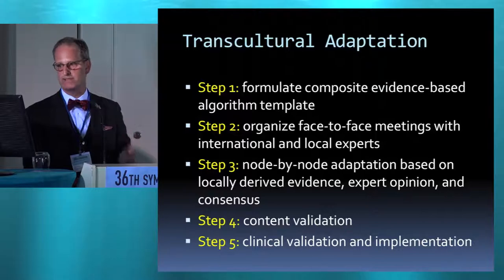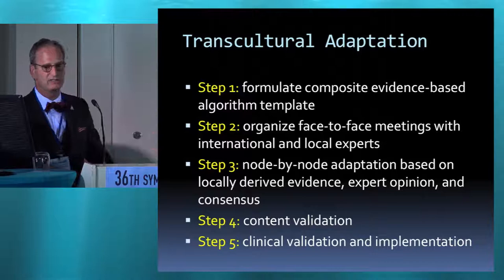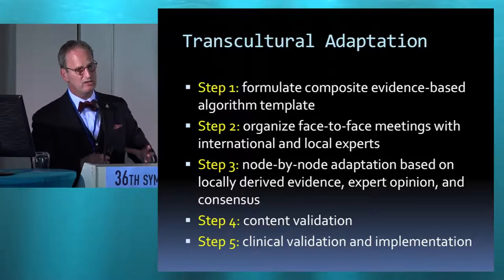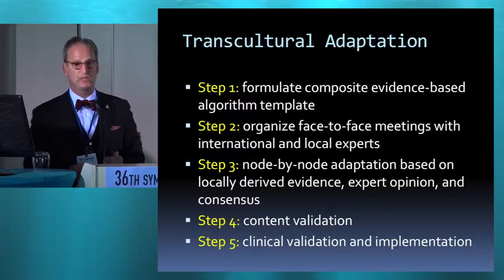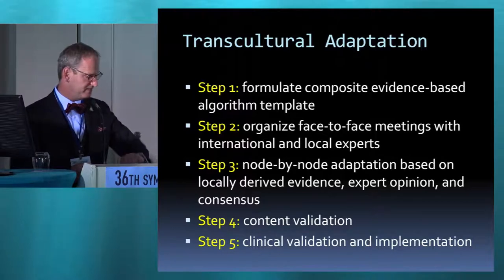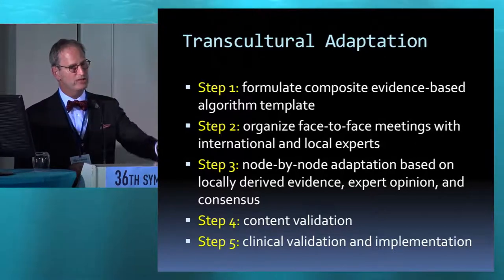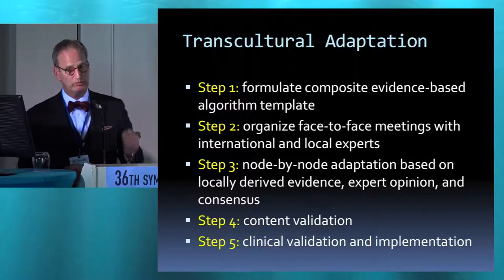For transcultural adaptation: first, formulate composite evidence-based algorithms. We take EASD, IDF, WHO, ACE, ADA — all the various guidelines — pull our experts together, and come up with a consensus guideline. We break the silos down. Then we organize face-to-face meetings in the target population of key opinion leaders, go node by node on the algorithm, and transculturalize them for that particular community. Then we validate it and implement it.